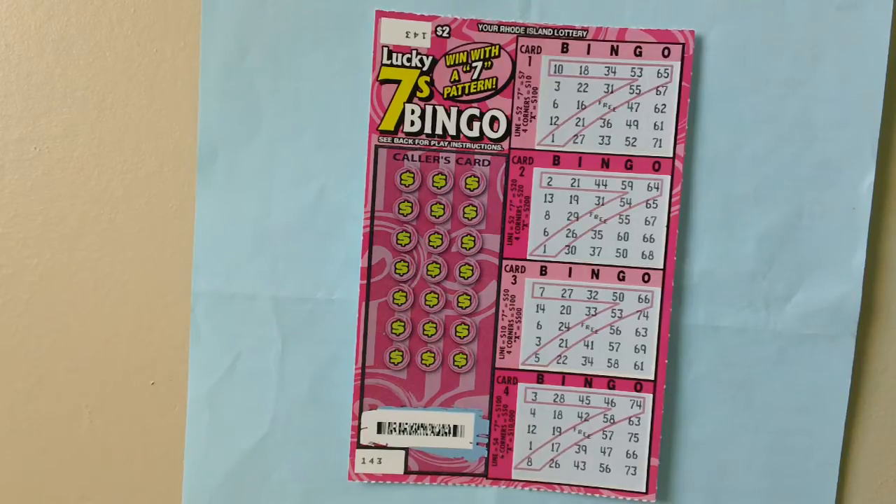Match all bingo numbers to make a complete X — eight numbers plus center free space — to win one hundred dollars, two hundred dollars, five hundred dollars, or ten thousand dollars.